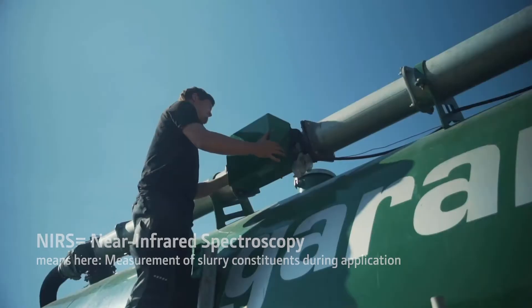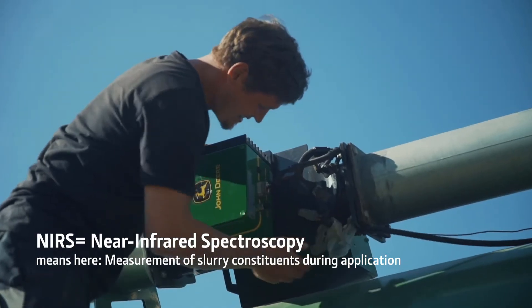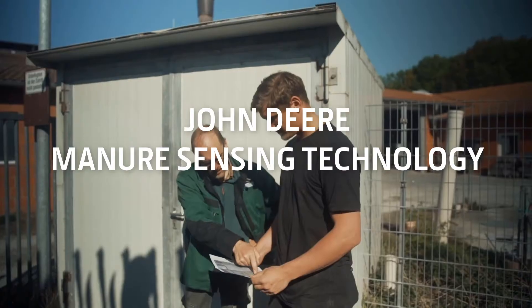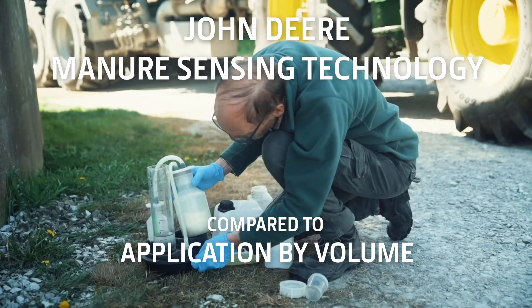My name is Holger Hoffelmann. I am responsible for crop production here. Our goal is to find out whether we can use NIR technology to determine the nutrient content of slurry much more accurately and much more precisely than we otherwise can with a one-time or two-time examination of the slurry.